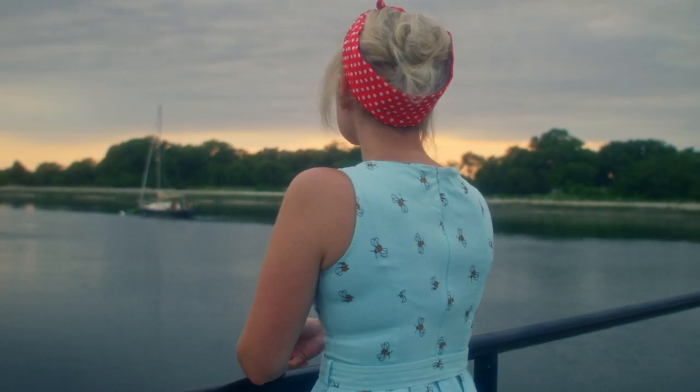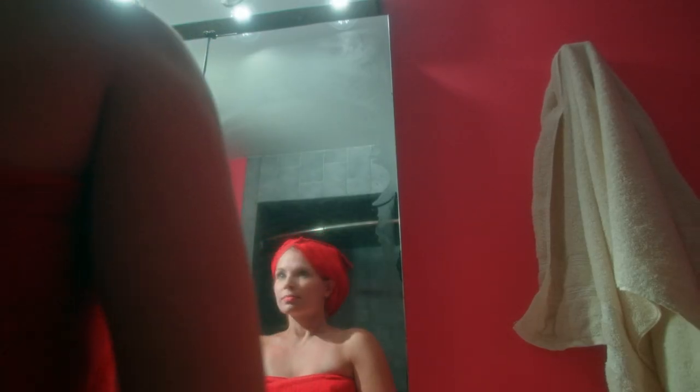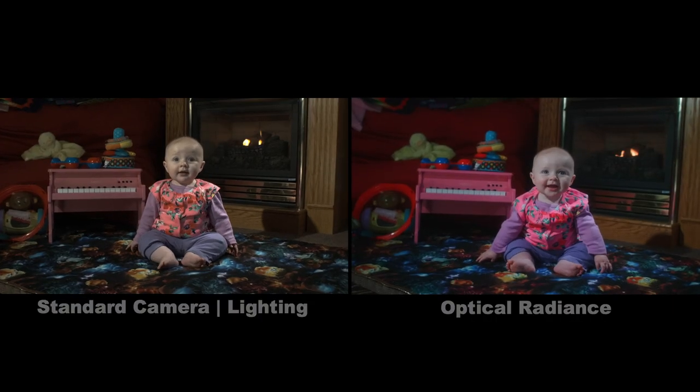My name is Andy Schroeder. My producing partner Aaron Schroeder and I created Optical Radiance for the follow-up to our 2016 feature film Distiller. We wanted to film in glorious Technicolor, but found that there were no current methods that even came close to resembling the real thing.